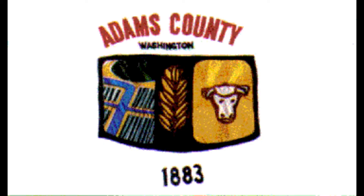Number 2, Adams County. Now it says Adams County, Washington and has what looks like a patch off someone's jacket and says 1883 on the bottom. But this is also a bedsheet flag, which means it's time for that thing.